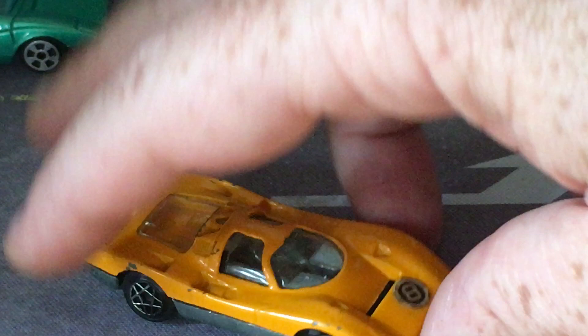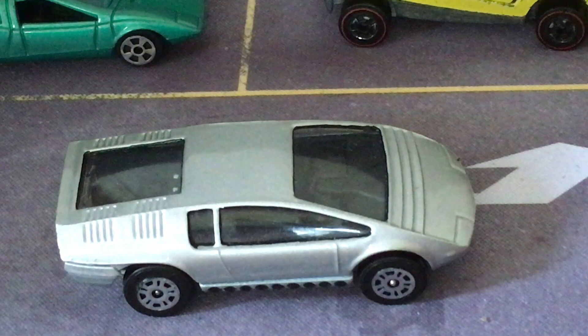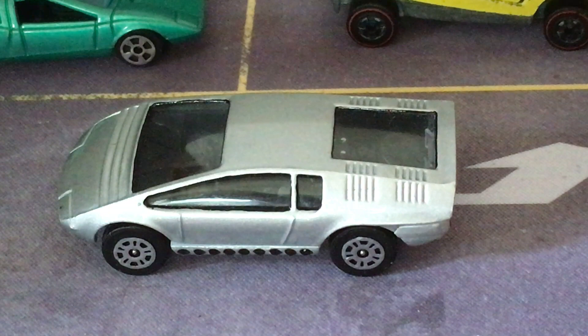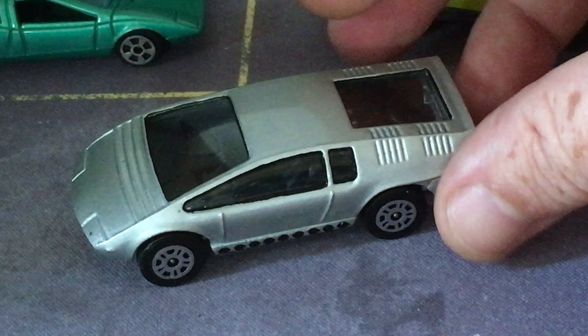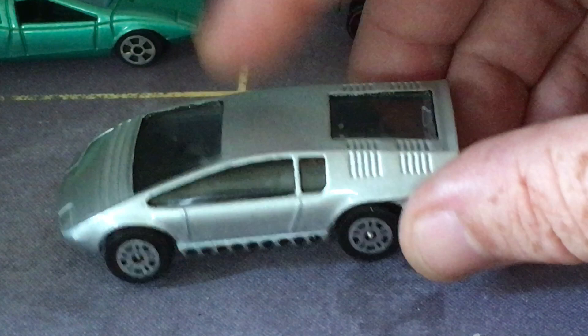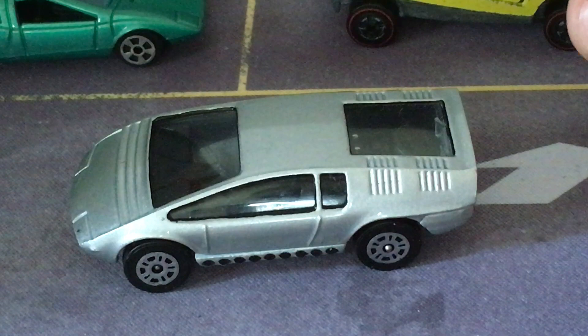Also in 1968, back to Giorgetto Giugiaro — by this time he'd left Bertone and set up his own design business called Ital Design. One of the first big cars he made was the Bizzarini Manta, a really cool shape. This is a Corgi Whiz Wheels model, and this is another one that my friend Wayne in Wales has custom painted to match the color of the actual original concept. If you buy this on eBay, you'll find a lot of them are pink and purple — they're really kind of ugly.